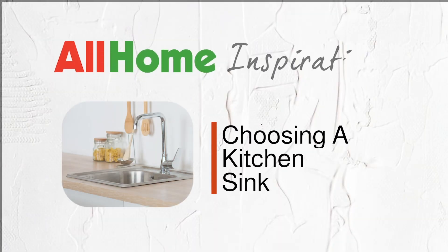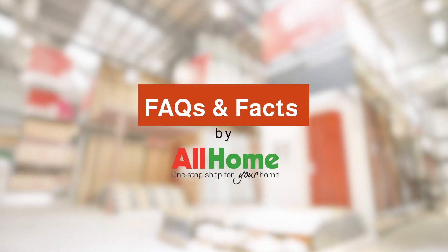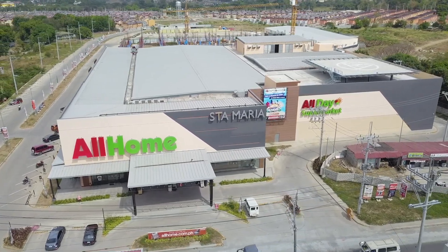In this episode, we'll be going through some important points you should remember when choosing a kitchen sink. Welcome to Facts and Facts by Allhome, the ultimate buyer's guide from the one-stop shop for your home.